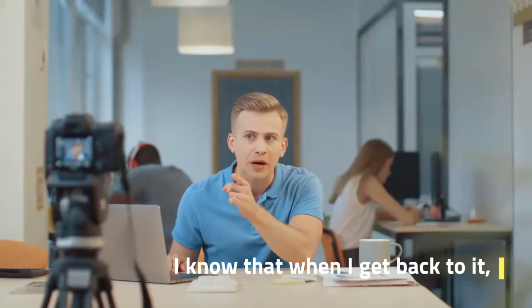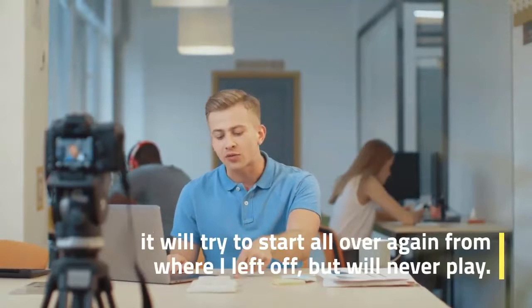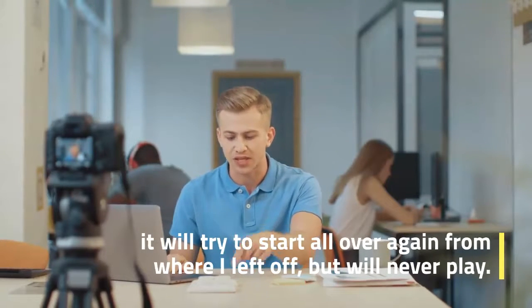Worst of all, if I have to interrupt a long podcast, I know that when I get back to it, it will try to start all over again from where I left off, but will never play.